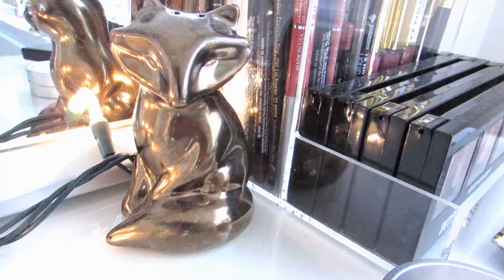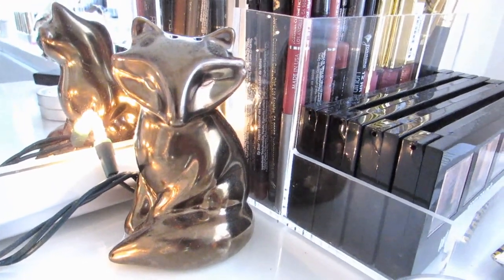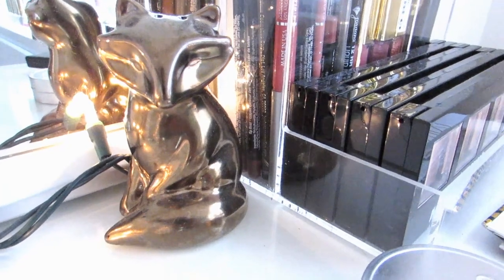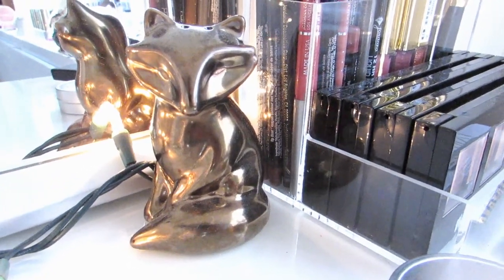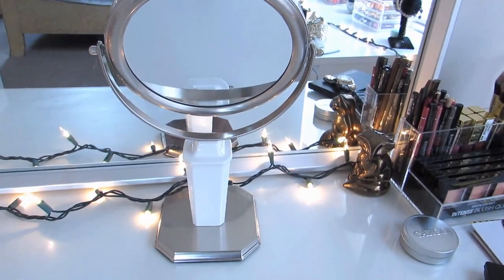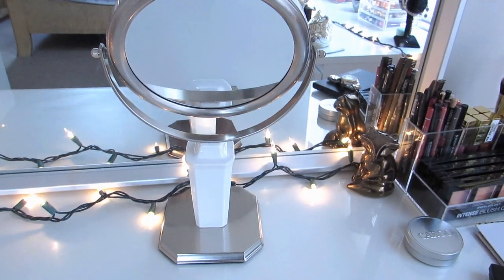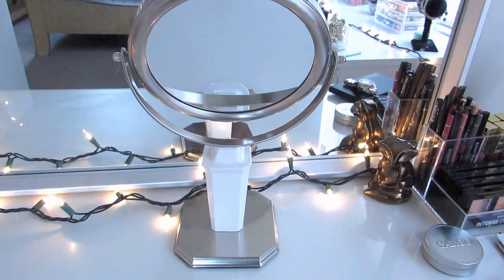This cute little guy is from Target — he's like a salt and pepper shaker, but he's too beautiful to go in the kitchen. He needs to totally sit in my room and make it beautiful. And this cute little mirror is from Bed Bath & Beyond, about 20 bucks — really cute. I love the silhouette of this mirror, it looks really expensive.